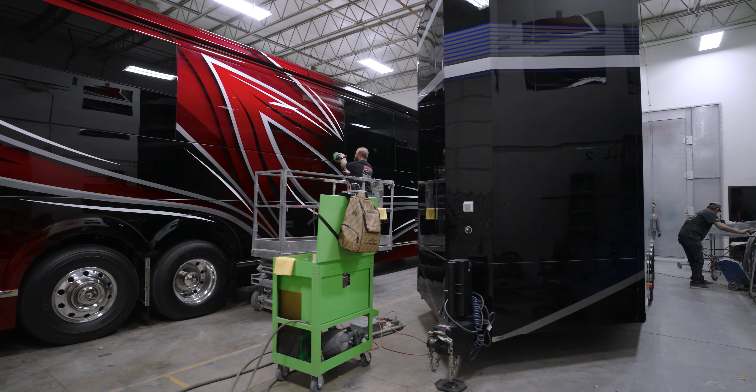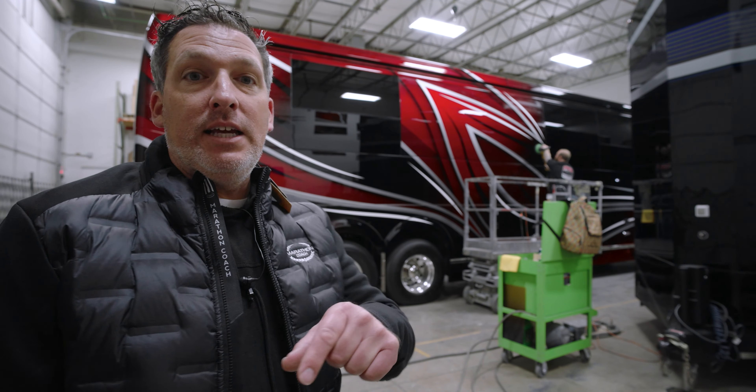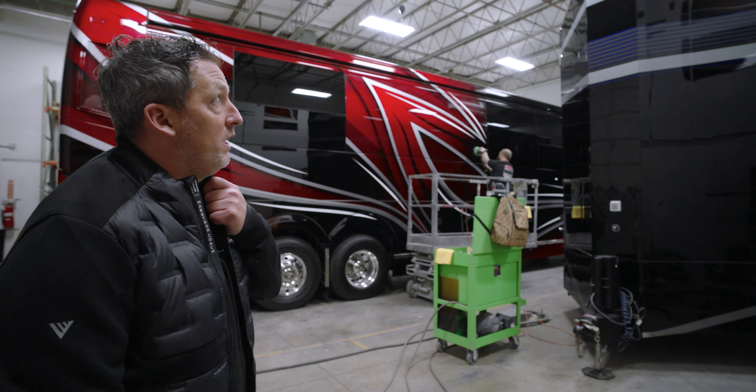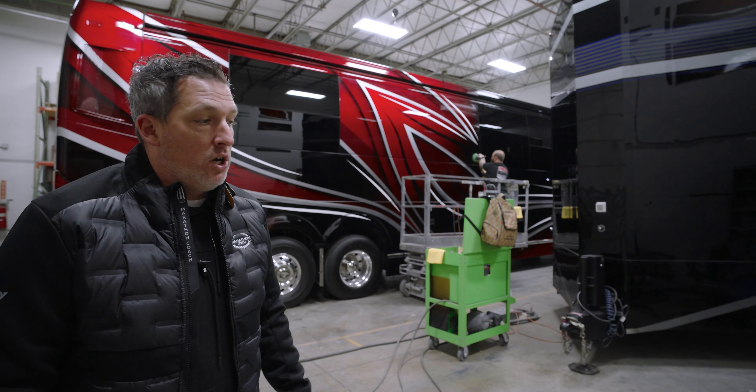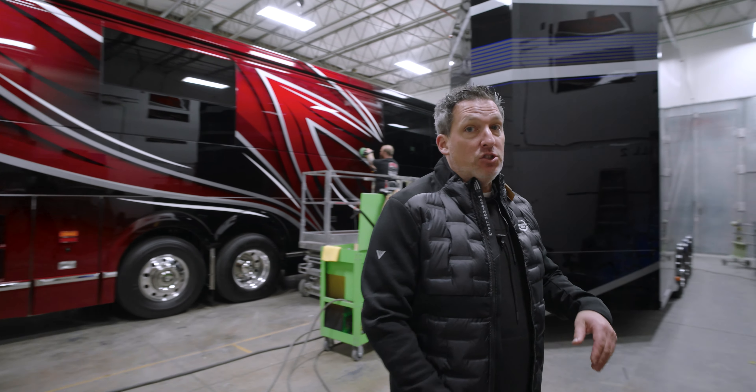You guys know 1366 — the custom coach, the American flag coach. We will be painting a matching trailer coming up in the coming months. It's further down on the production schedule, but that's going to be really cool to see — a coach that we all know and love with that paint job, and now a matching trailer to go with it.